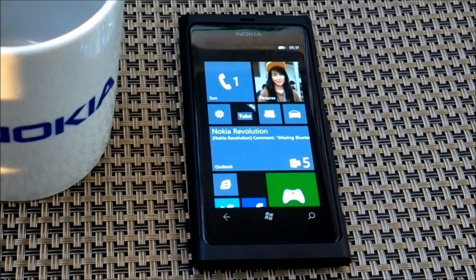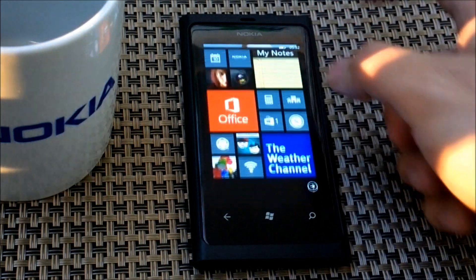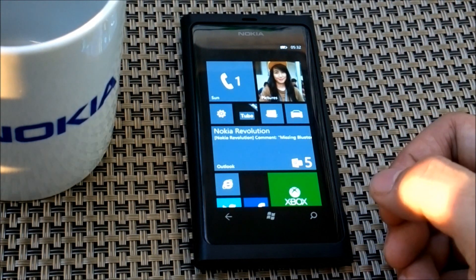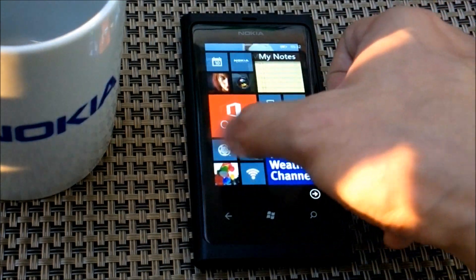Windows Phone 7.8 is the best update that we can get right now for all the Windows Phone 7.5 devices, and it actually makes your device look new. Not left behind with the new Windows Phone 8 devices because of the new live tiles that we can now resize. I also felt it's much faster and more stable compared to Windows Phone 7.5 on my Lumia 800.